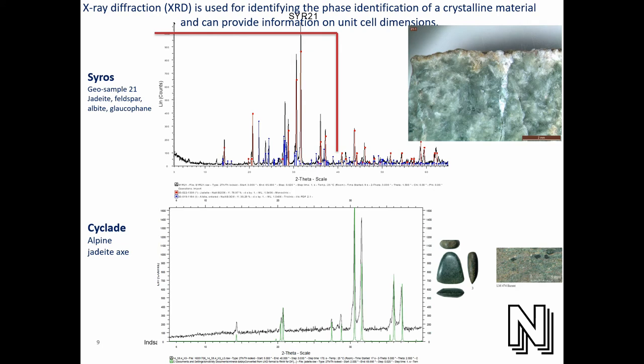We also tried in Copenhagen with Tonsi Balitsunic to do X-ray diffraction on the Syros samples, and there we confirmed what we saw in the spectrometry — it actually has more feldspar, albite, and glaucophane in it. Then we did the same analysis on one of the axes found in the Cyclades, which we thought could be alpine, and you can see it's almost pure jadeite. With two different methods, we got the same result, which corresponds well with both methods we've been using.